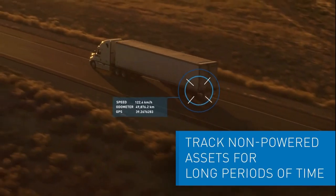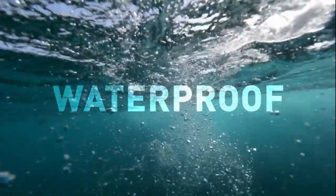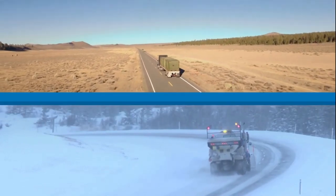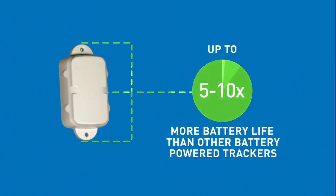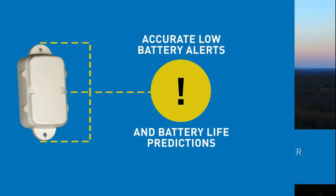Introducing the Oyster 2 Long-Life Battery-Powered GPS Tracking Device. Perfect for tracking non-powered assets for long periods of time. Including IP67 waterproof and dust resistant housing for tracking in extreme environments. Up to 5 to 10 times more battery life than other battery powered trackers, and built-in battery life monitoring makes remote device management simple.